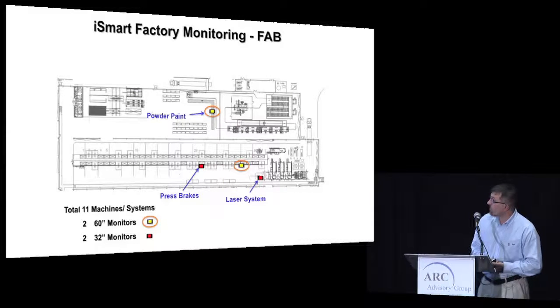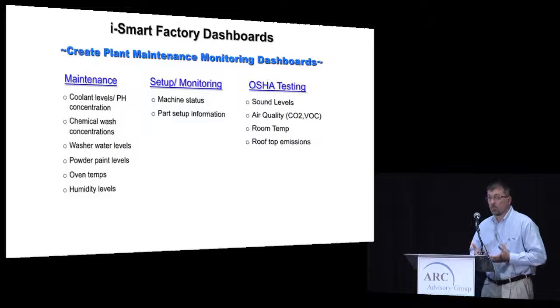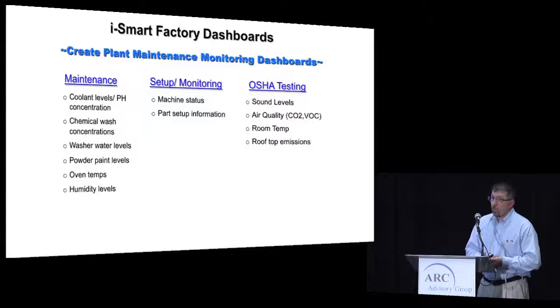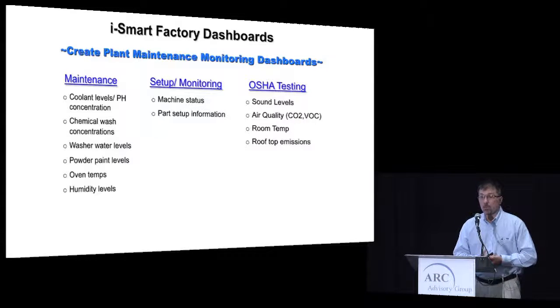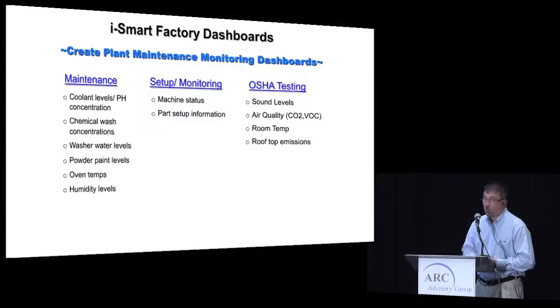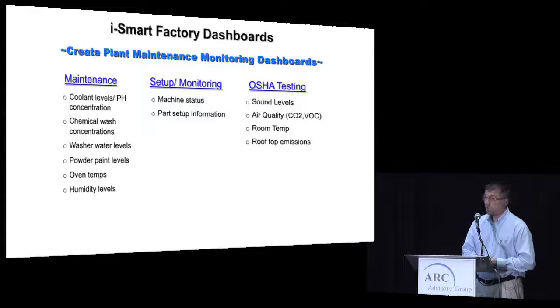We have six 60-inch monitors and six 32-inch HMIs located throughout manufacturing, plus two 60-inch and two 32-inch monitors for the new powder paint line, press brakes, and lasers. With the iSmart factory, we wanted to go further than just machine monitoring. For our new powder coat system, we're monitoring coolant levels, chemical wash, powder levels, and water levels. Operators can also use the 60-inch monitors to call up blueprints, supporting our ISO documentation control electronically. We can also add sensor packs for OSHA testing — sound level testing throughout the facility — automatically recorded through the MT Connect platform with dashboards set up to provide that information easily.